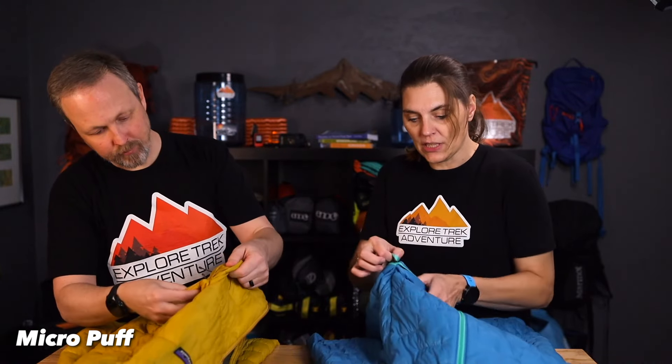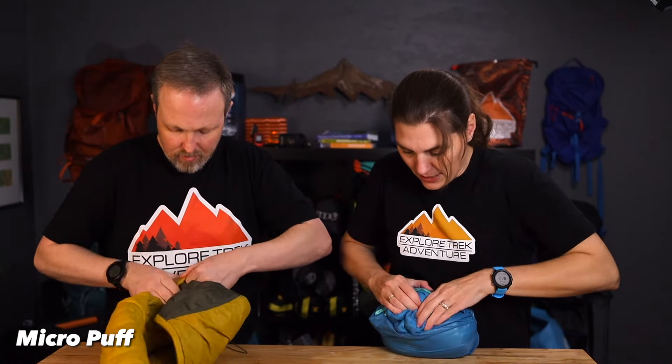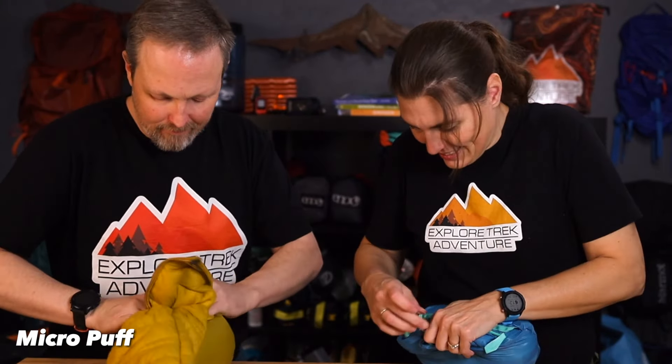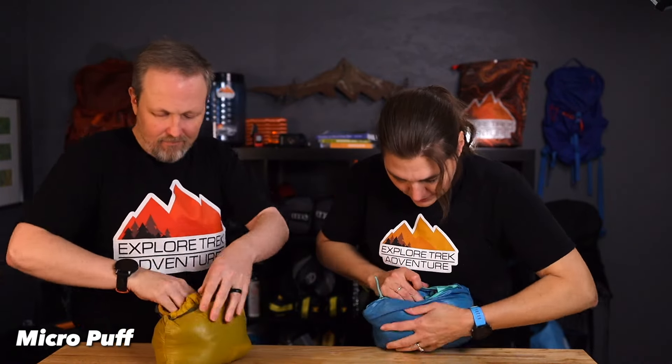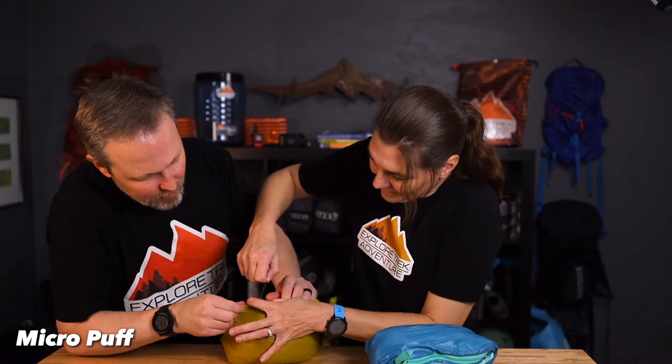On the Micropuff, you use one of the side pockets as the stuff sack — it's the one with a little hook on it, which is the left pocket. I actually just recently learned you could stuff it in; I was rolling it up and stuffing it inside the hood before. This one's a little bit harder to shove in since it does have the hood and a bit more material. Those little tiny zippers are where it can get tricky — you don't want to accidentally catch the zipper on the fabric.